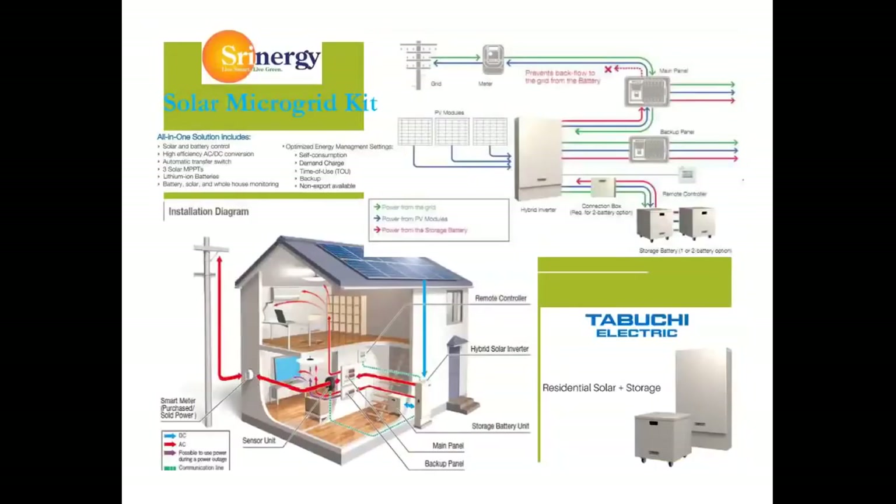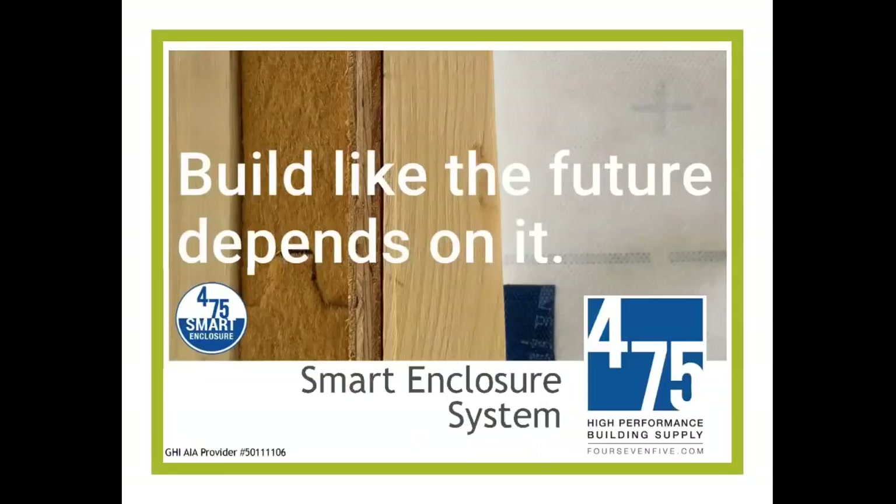On top of that, Shrenergy has microgrid kits for your home, small business, or community project to keep the power running even when the grid goes down and fully power a house or small business through solar. We're very excited to be starting this session on the Smart Enclosure System for the Anthropocene.